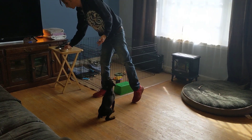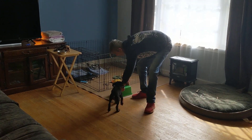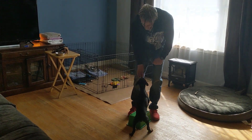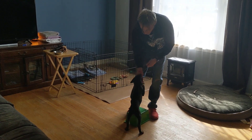His potty training is going really well because of the confinement, limiting his movement, and taking him outside. He's figuring out that I like it when he eliminates outside. The marker word is 'good,' and I've been teaching him to target this bucket.